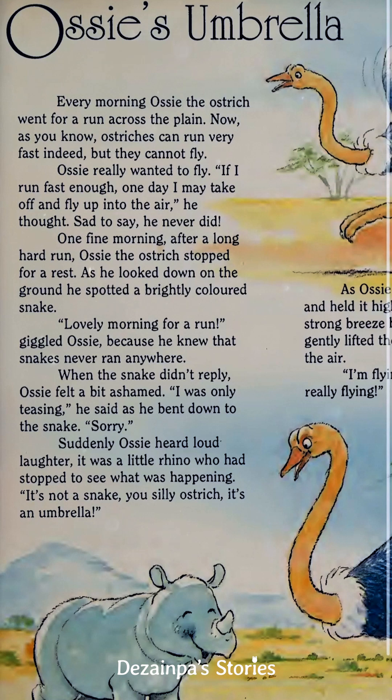One fine morning, after a long hard run, Ossie the Ostrich stopped for a rest. As he looked down at the ground, he spotted a brightly colored snake. "Lovely morning for a run," giggled Ossie, because he knew that snakes never ran anywhere. When the snake didn't reply, Ossie felt a bit ashamed. "I was only teasing," he said, as he bent down to the snake. "Sorry."